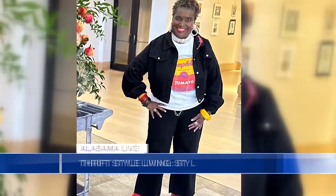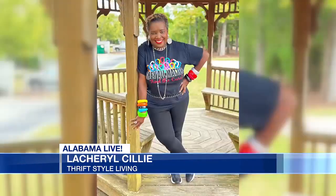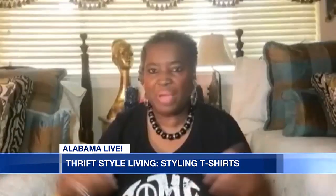Vintage T-shirts are all the rage, I tell you. And I love T-shirts. Some of them are vintage, some of them are not vintage. T-shirts are something that really just about everybody has or everybody wears.